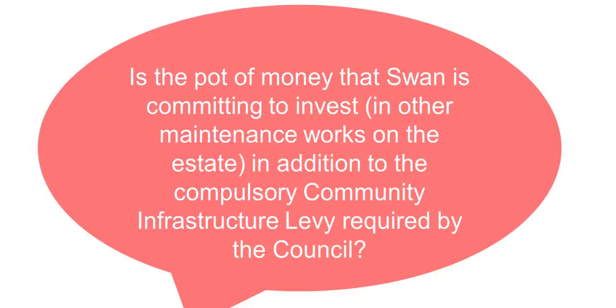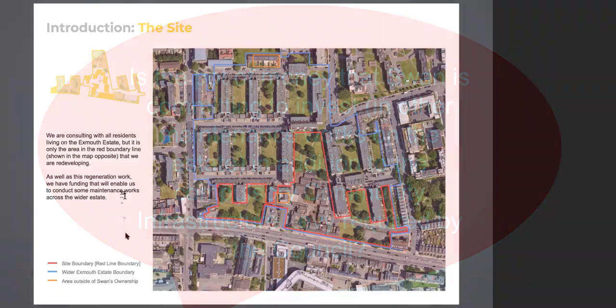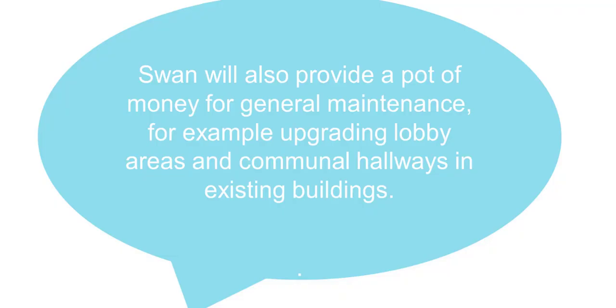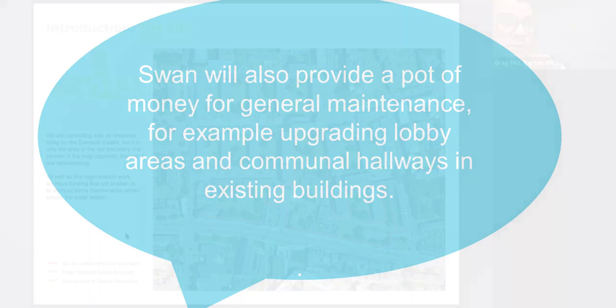A question for Greg: is the pot of money that SWAN are committing to invest on the estate in addition to the compulsory Community Infrastructure Levy that the council would expect on any new redevelopment? Yes — that money would be in addition to the Community Infrastructure Levy and any liability SWAN need to pay in relation to it.